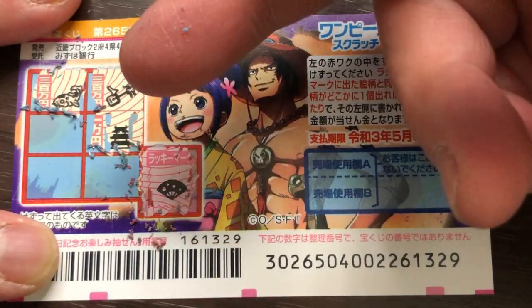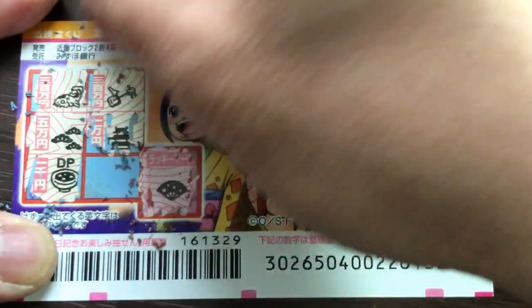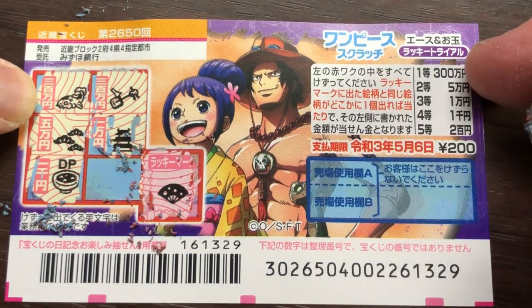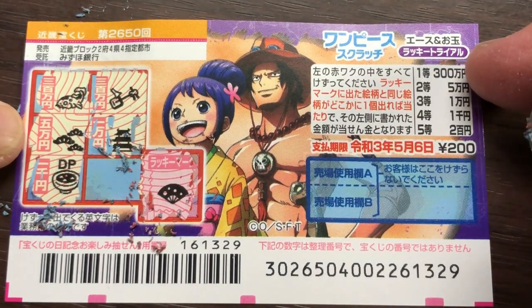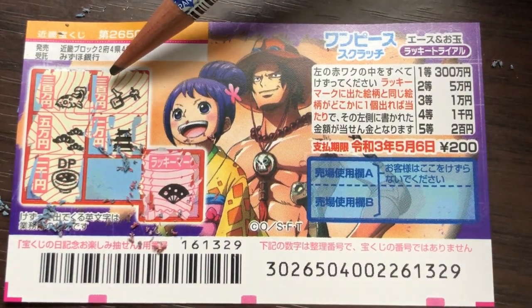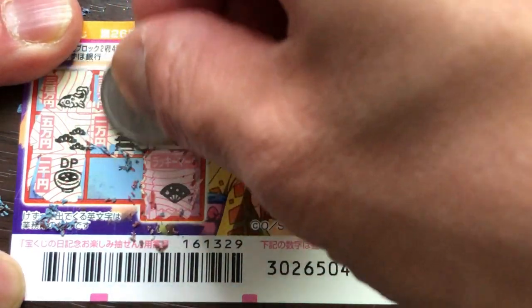The amount that you win is written here in Japanese. It says sambyaku man — that's the first prize. This one says goman. This is nisen. This one too says sambyaku man. And this one says... ichi man.